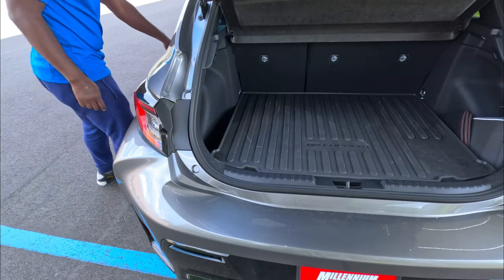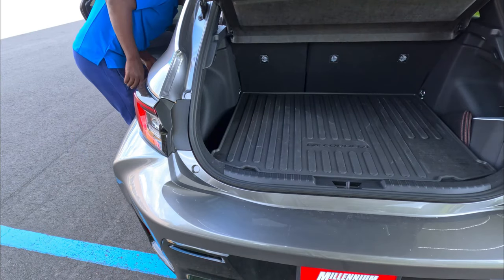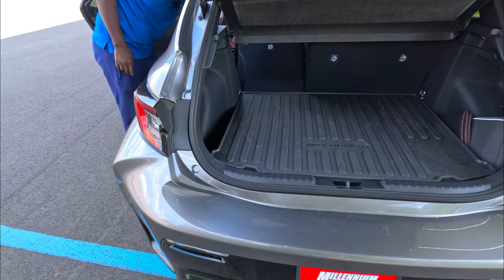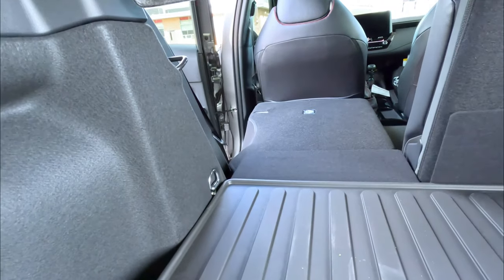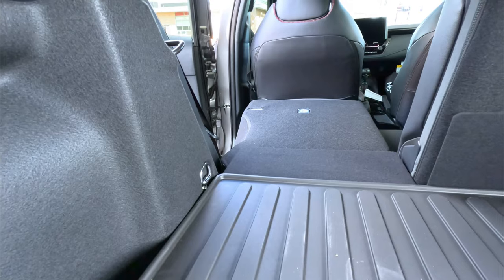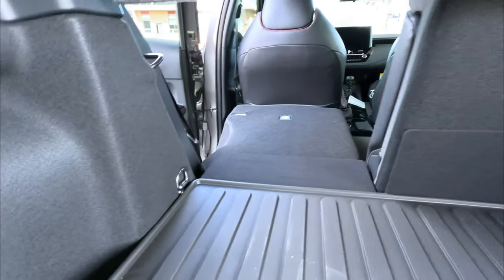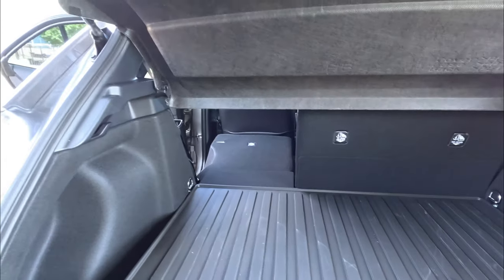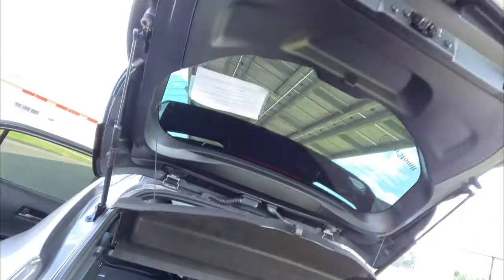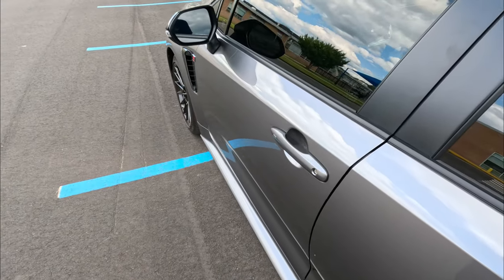You can remove the divider if you need to put something bigger in there. I folded one seat to show you the cargo space — it gives you a decent amount of room. I left the other side up because my son's car seat is in there, so you can see how roomy it is with a seat installed.